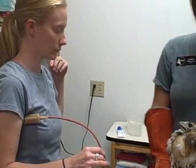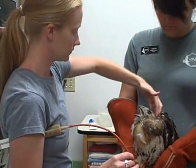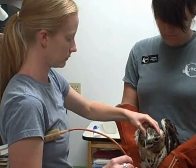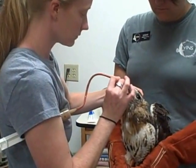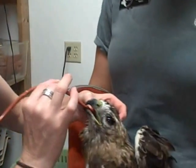Kayla Beckwith is going to tube the bird with fluids. The bird's not quite stable enough to eat on her own, so we're having to tube her three times a day. She's basically getting a high-protein slurry that gets tubed right down into her crop.